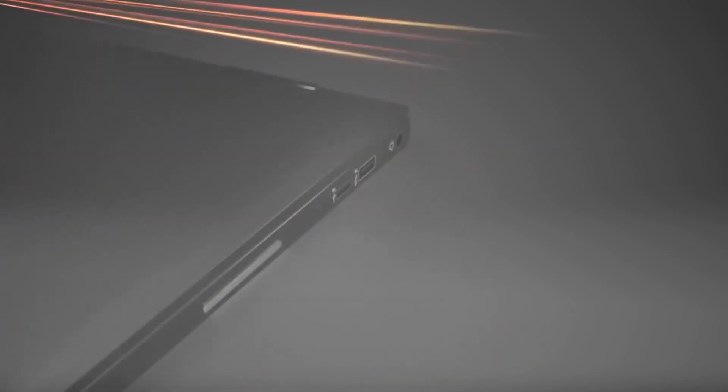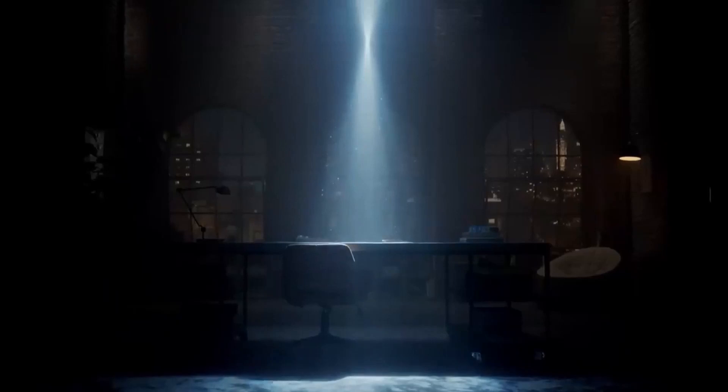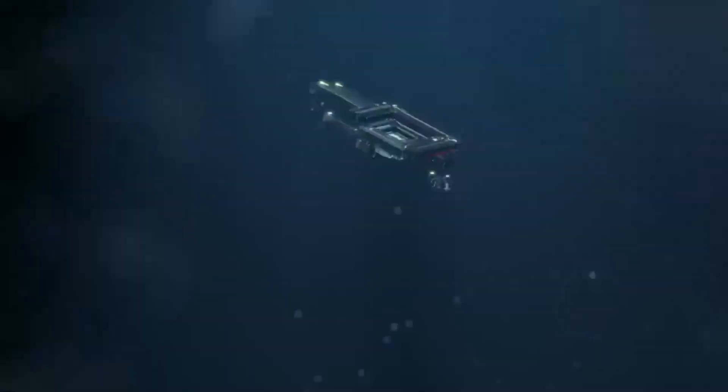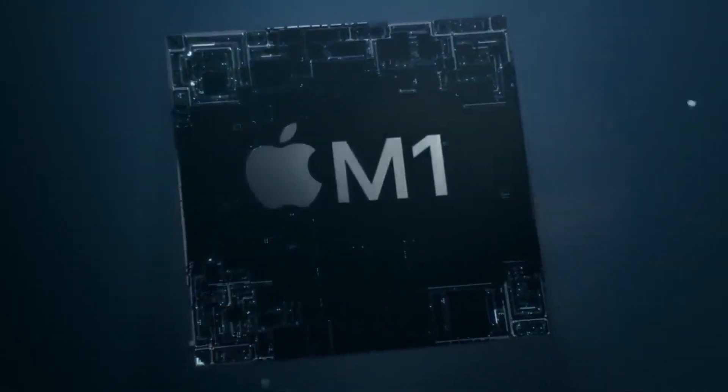Apple 2-in-1 laptops offer a great combination of performance and portability. The most popular models are the MacBook Air and the MacBook Pro, which offer powerful hardware and a slim design. These laptops also come with a range of features, and Apple offers accessories such as a detachable keyboard.